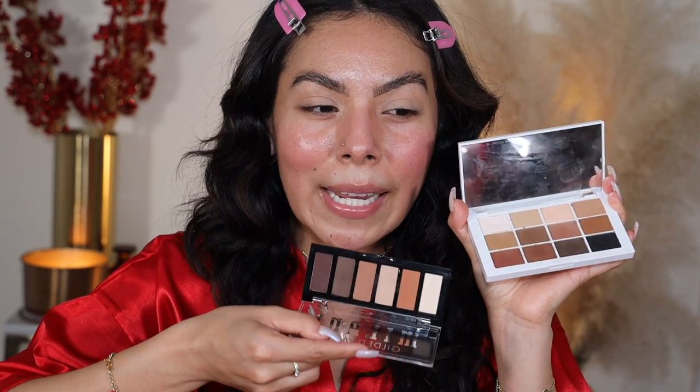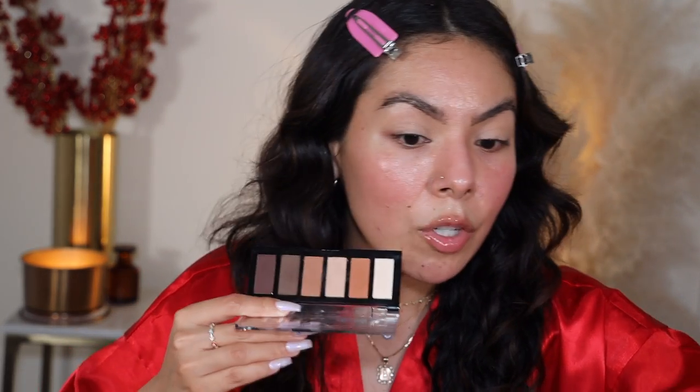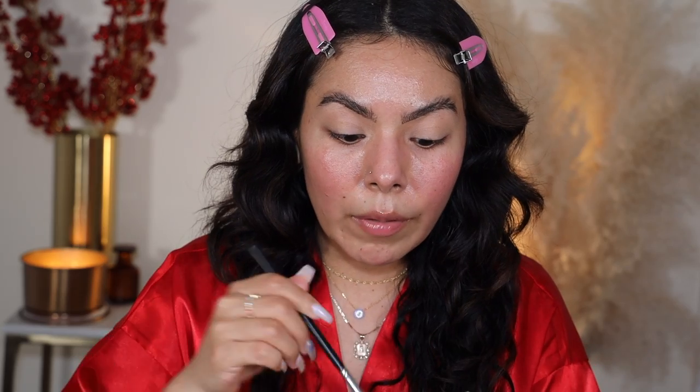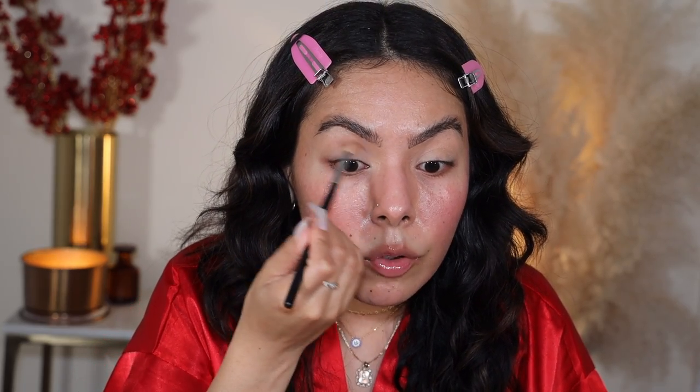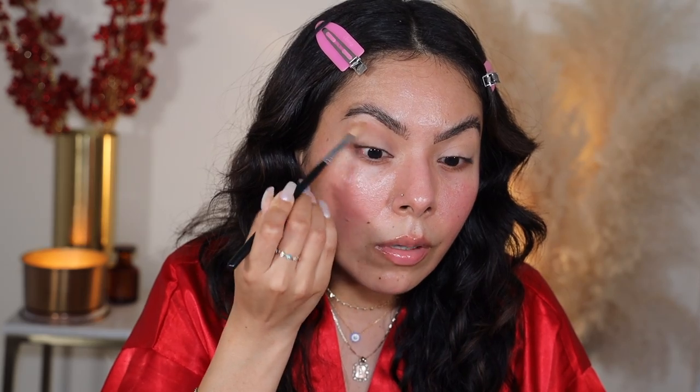I want to start with the eyes first to get that out of the way. I'm going in with this Milani Gilded mini palette — it came in a PR package a little while ago and I've been using it a lot. It kind of reminds me of my favorite palette, the Makeup by Mario Masters Matte palette, which is one of my holy grails. That one's 50 dollars and always out of stock; this one is around 12 dollars, so it's very affordable. I've been loving it.